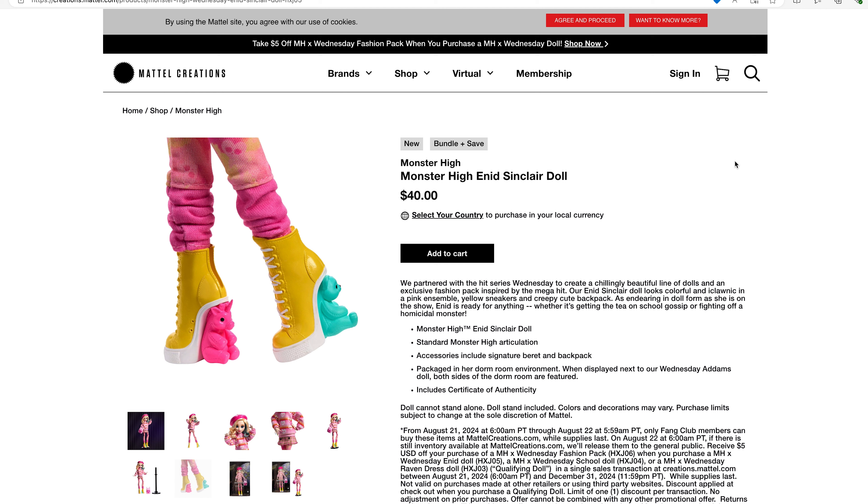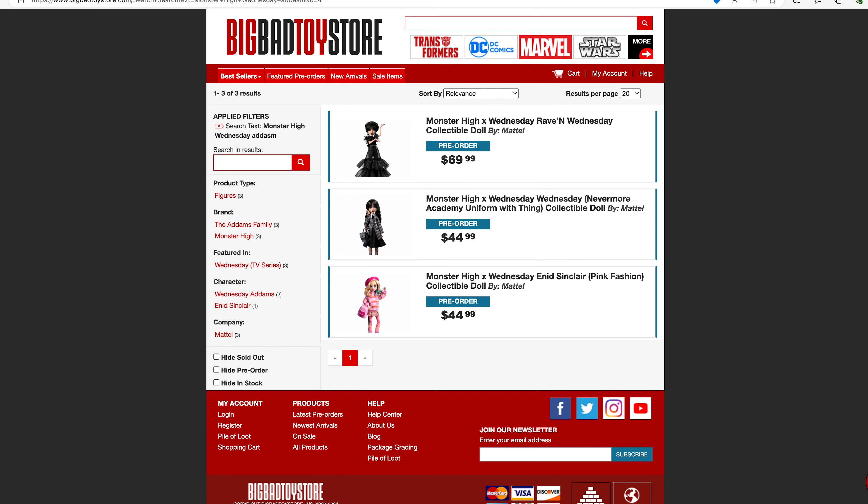They are sold out on the Mattel Creations website as far as the two versions of Wednesday go. However, there is hope for you. Big Bad Toy Store has the pre-order still open for all three of the dolls, although you are paying an extra $5 per item. But if you want them bad enough, that's a small price to pay.